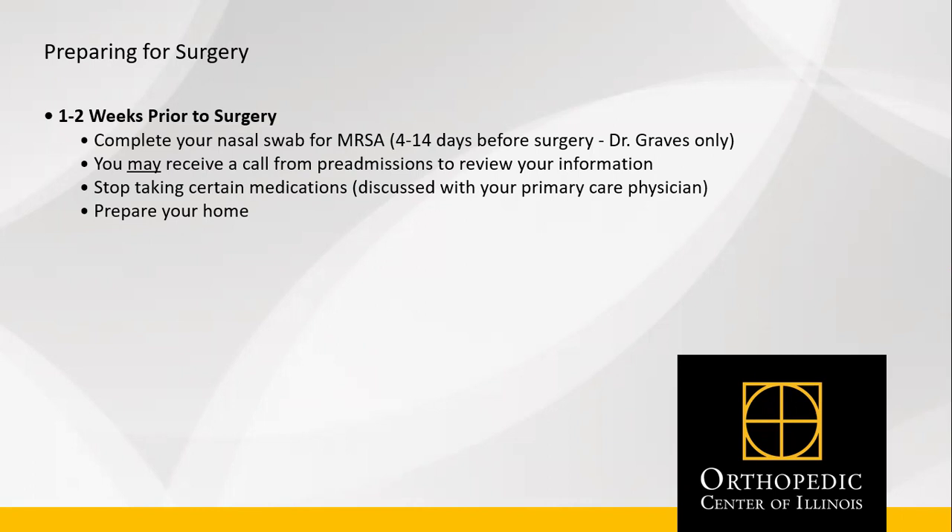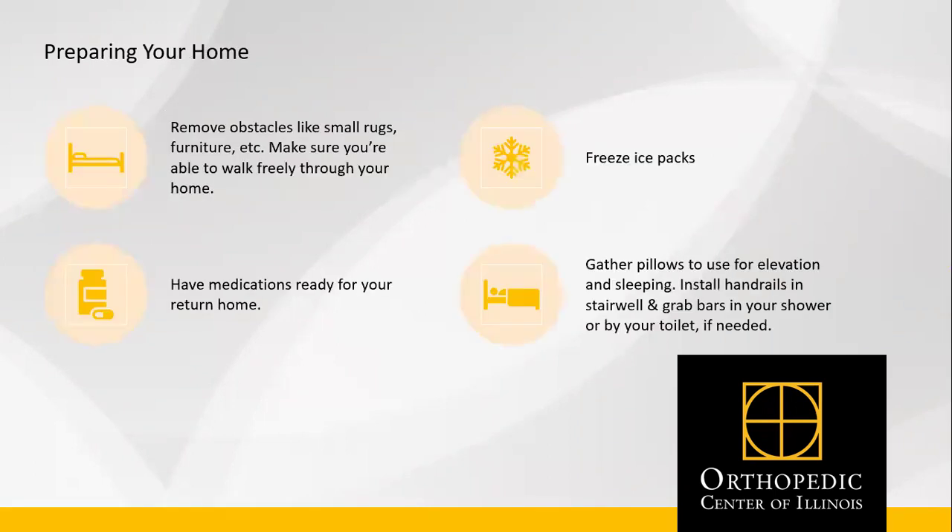Lastly, prepare your home for your return. Preparing your home means removing obstacles like small rugs and furniture, and making sure you're able to walk freely through your home. Have your medications ready for your return home. Freeze your ice packs, and gather pillows for elevation and sleeping. If necessary, install handrails in your stairwell, bathroom, or your shower for easier mobility.